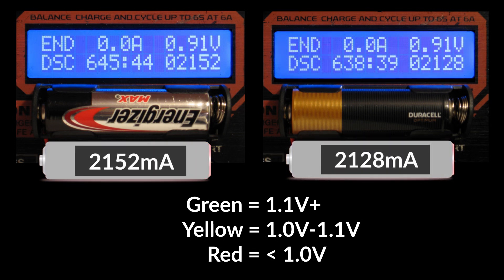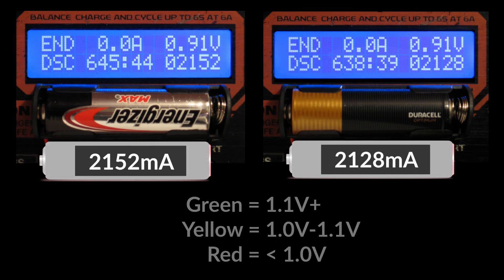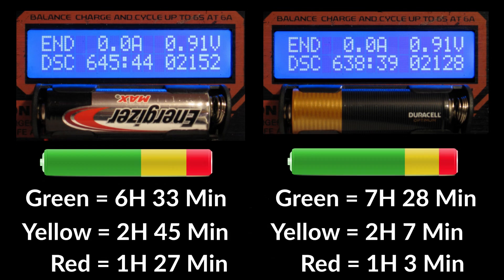Testing's over and these results are so close. The Energizer Max lasted 7 minutes longer than the Optimum, but the Optimum lasted longer than the Energizer Max in the optimal voltage range.